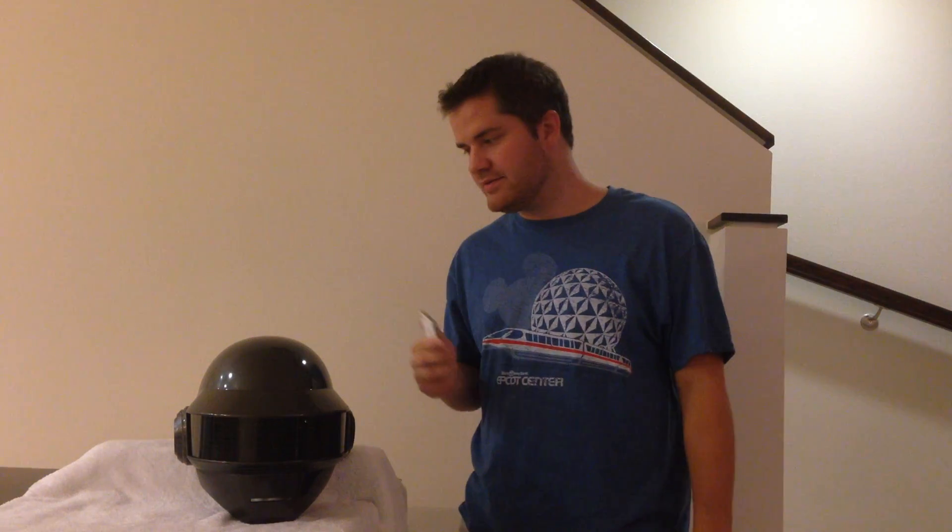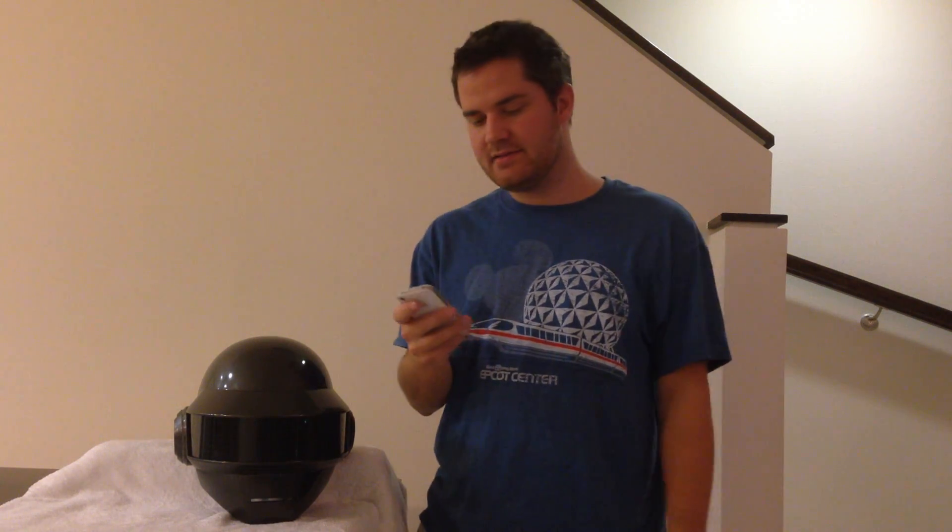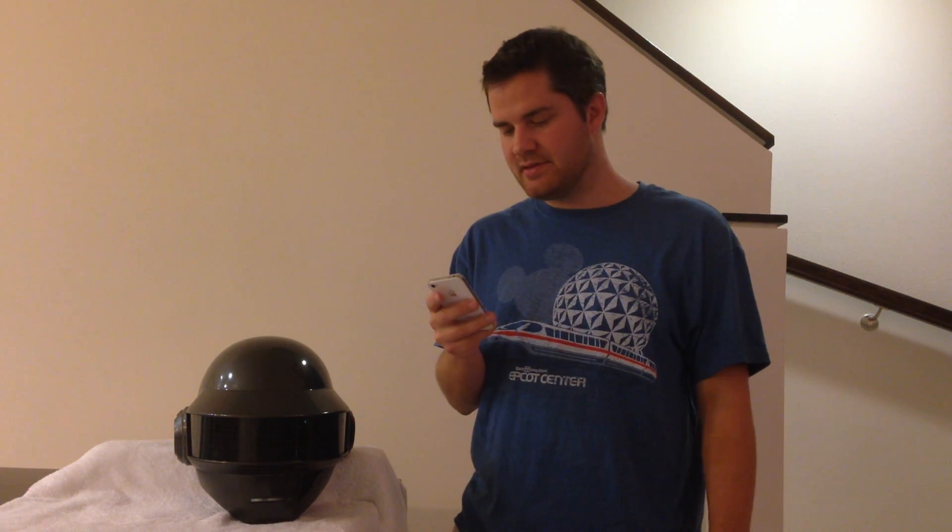Here is my version of Daft Punk's Thomas Helmet. This one has RGB LEDs and an iPhone app to control it. They can play video at 30 frames a second. I'm just going to run through some of the animations here that it plays.